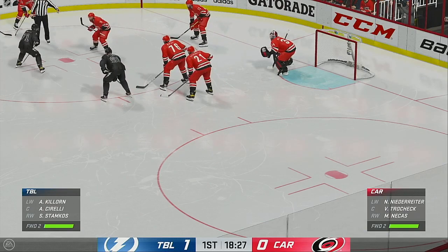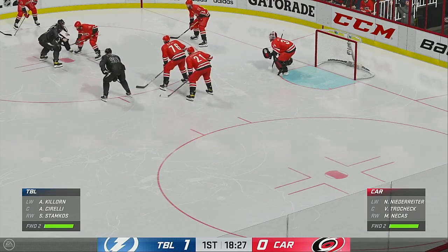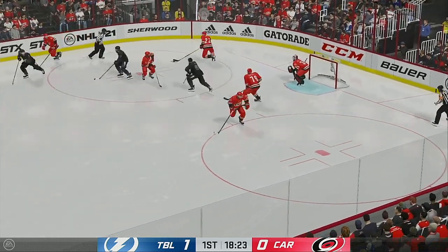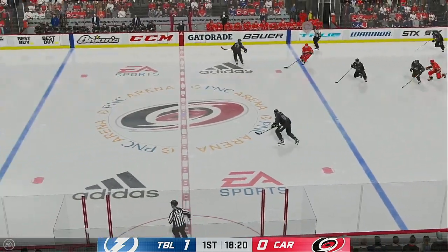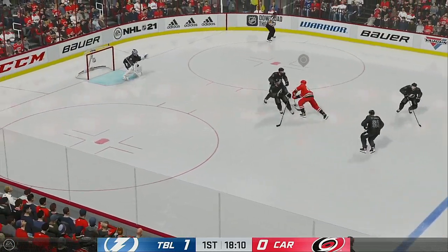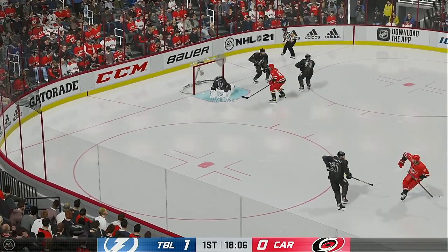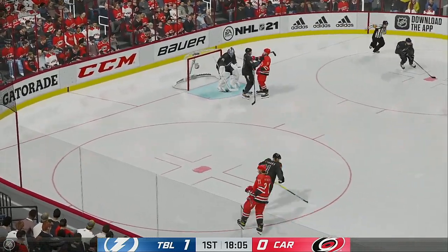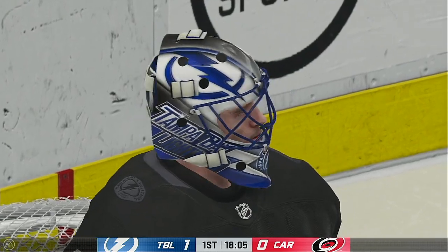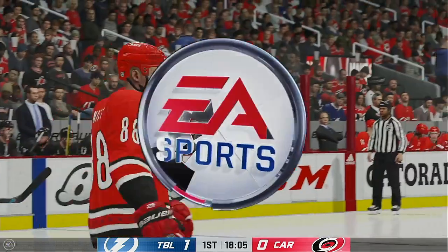Still plenty of time left in this frame. The Bolts lead 1-0. As the puck is dropped, they win the draw here inside the defensive zone. They go on the attack through center. Here's a shot, and makes the save. Vasilevsky's going to elect for the face-off — maybe just a chance to play with the puck a little. You get to feel it for sure, but he hasn't had much to do at all.